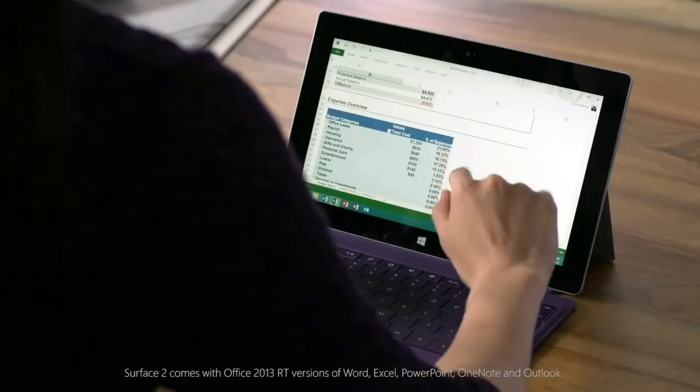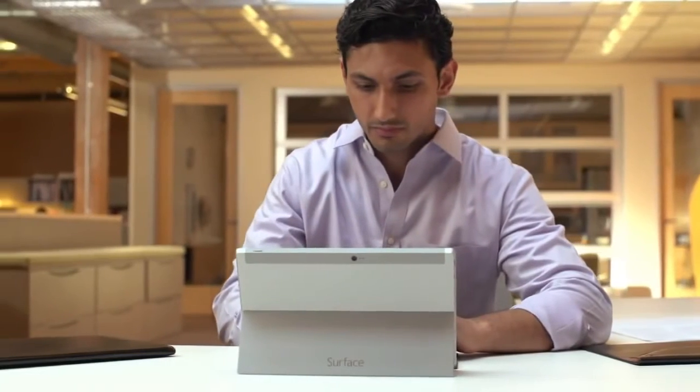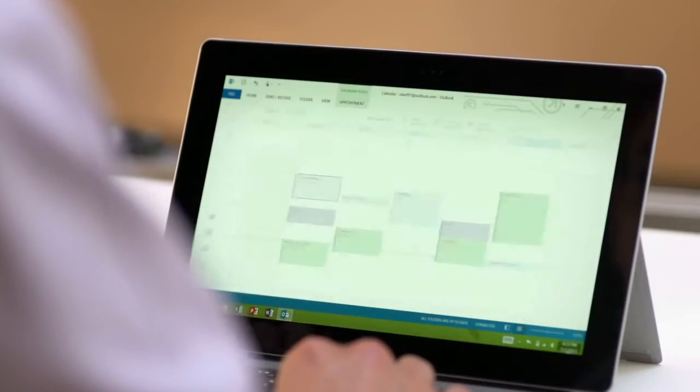Surface 2 comes with your favorite Office programs, including the rich features of Outlook, so managing emails and appointments is even easier.